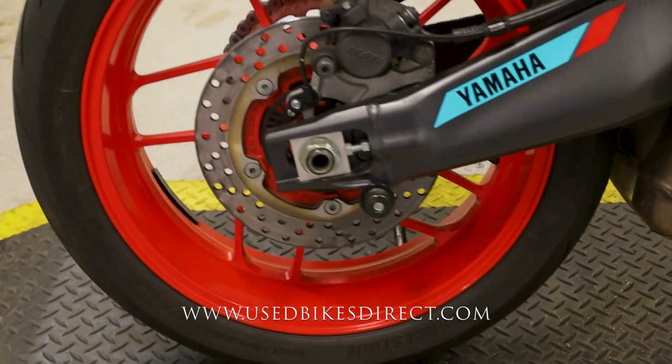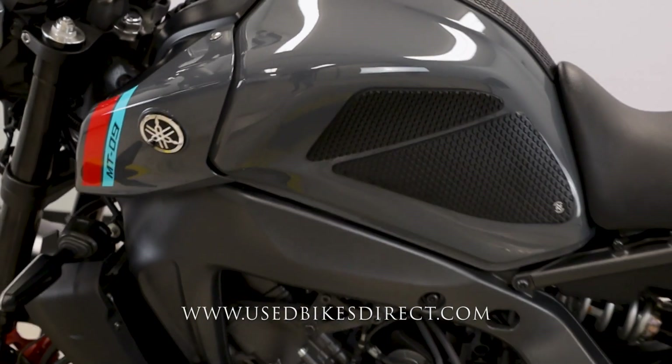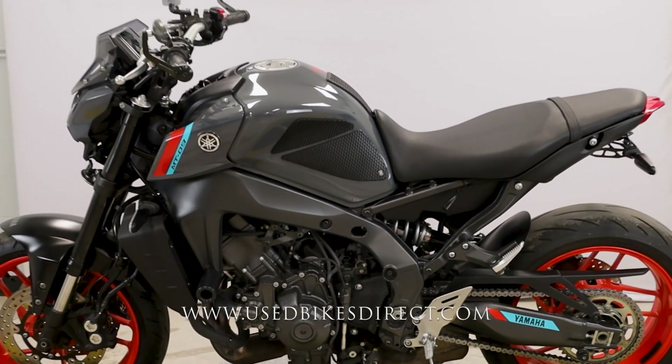Well, there she is guys. Be sure to find us on the web to see more at usedbikesdirect.com. Give us a call with any questions whatsoever at 866-576-2453.